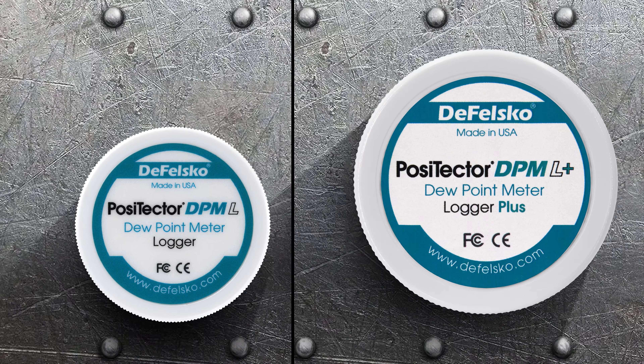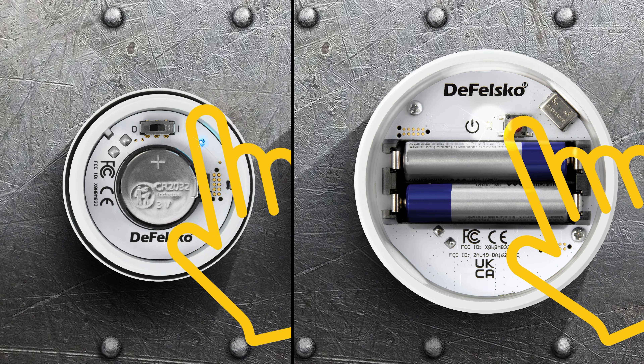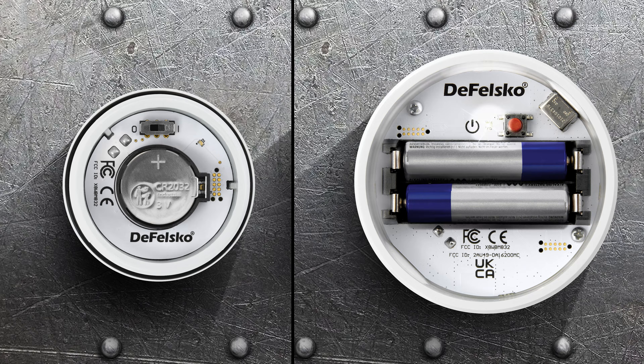To use either logger, unscrew the cap and press and hold the button, or flip the switch to turn it on. Replace the cap. The probe will begin broadcasting and become visible to smart devices.